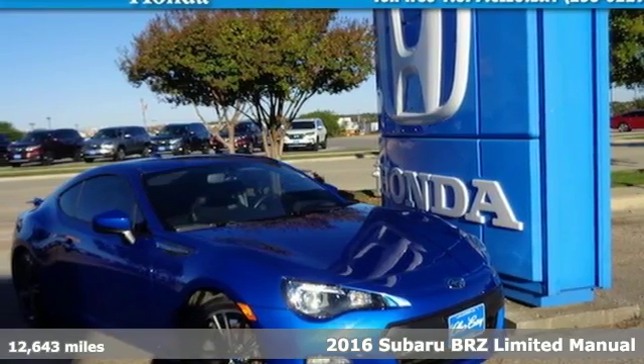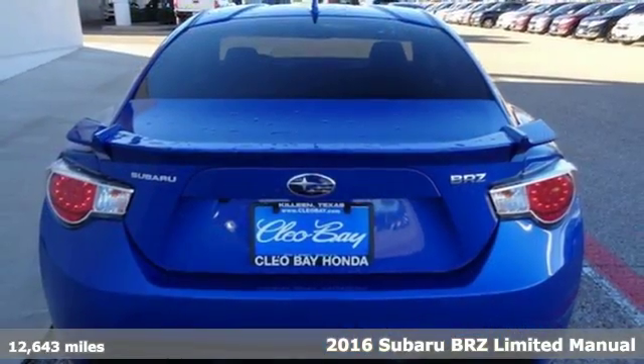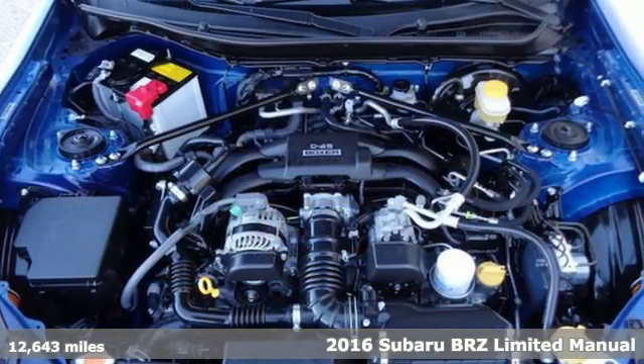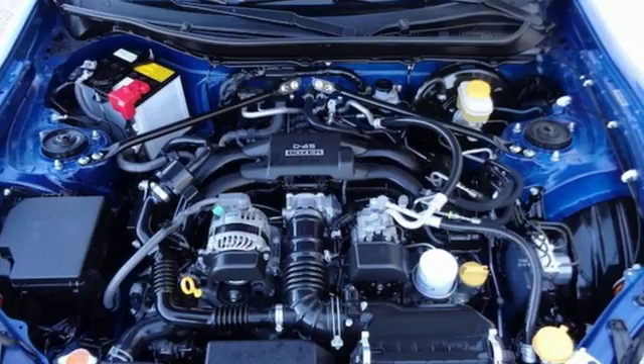Here's a 2016 Subaru BRZ. In the BRZ, Subaru has engineered a sports car with a singular purpose: to deliver driving euphoria at any speed.